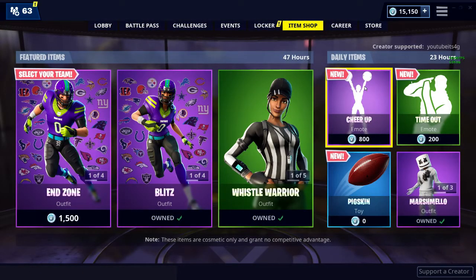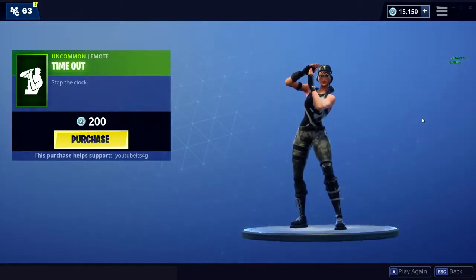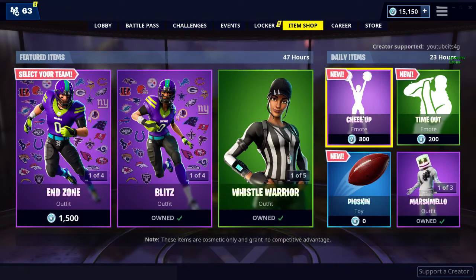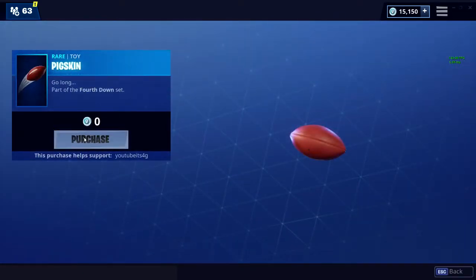I want that just because it's a push. We have two new emotes — we have Cheer Up, which is a purple one of course, and Timeout. I like both of them. Oh, a free toy!